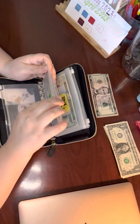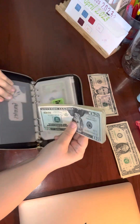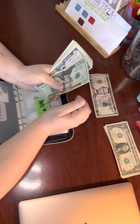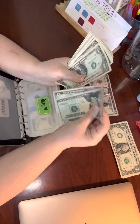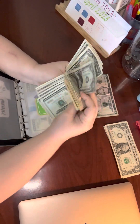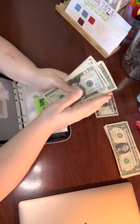Second of all, we stuffed our date binder and that started off with $100. Remaining we have $35.